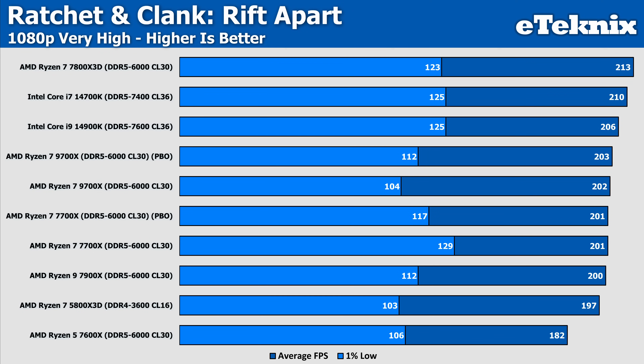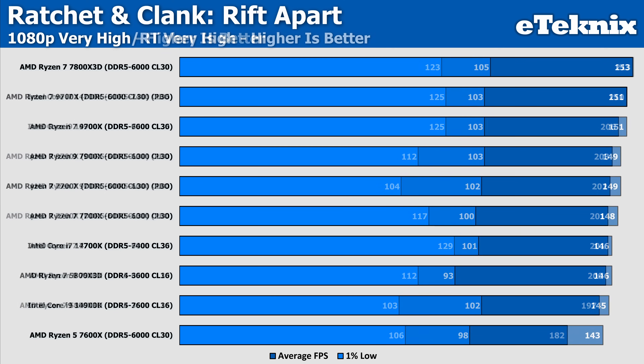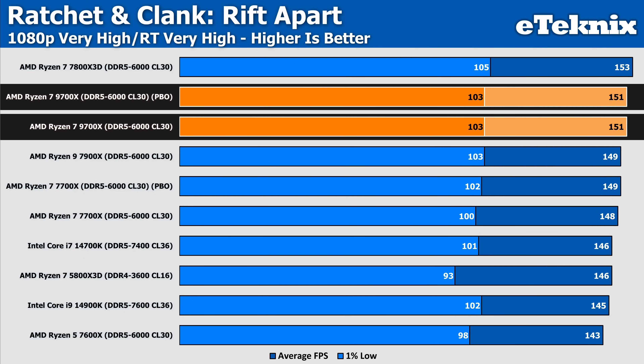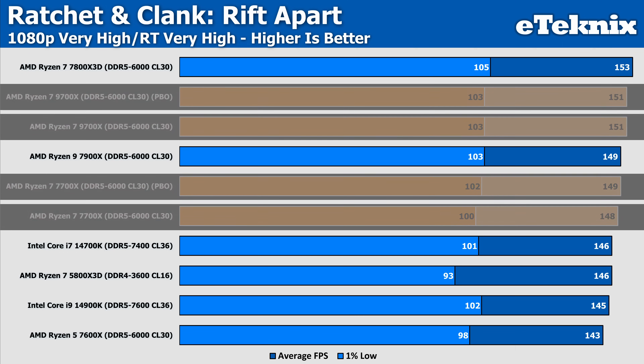Ratchet & Clank is another title where PBO doesn't make a difference with both CPUs. Interestingly, the 7700X result without PBO displayed a stronger 1% low — or could it be that the PBO result along with the 9700X displayed much worse results? Either way, Ratchet & Clank has always had odd 1% low behaviour, something I've learned to accept with this game. Enabling ray tracing doesn't do anything to the numbers other than drop performance as you'd expect, with the game clearly not benefiting from any form of tweaking.